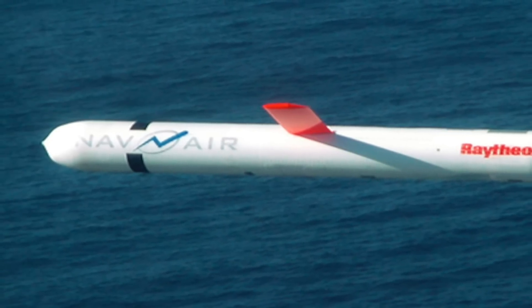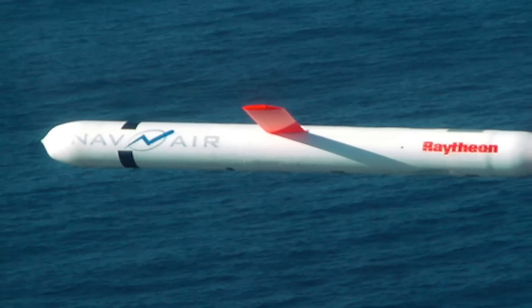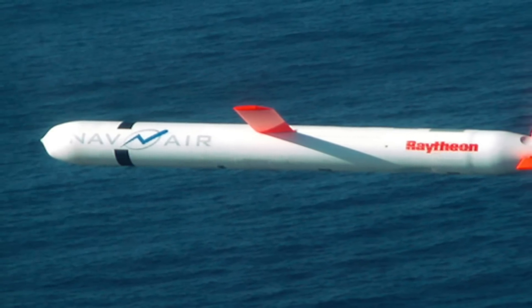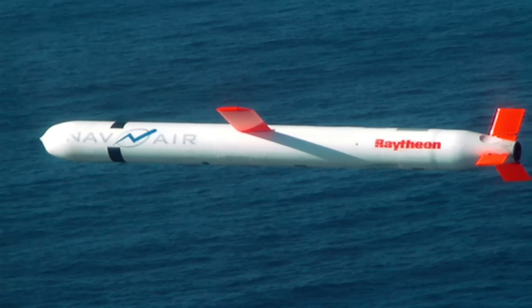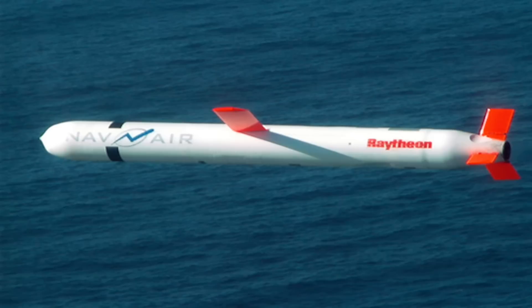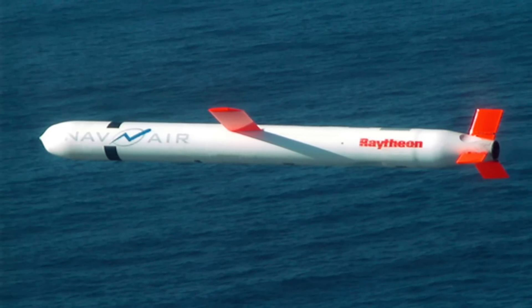The missiles have been previously used in October 2016 against targets in Yemen, and as many as 47 of them were launched against al-Qaeda targets in Syria and Iraq in 2014. Introduced by General Dynamics in the 1970s, it is now made by Raytheon. Tomahawk can be proclaimed to be a time-tested weapon and has seen lots of refinement over the years.